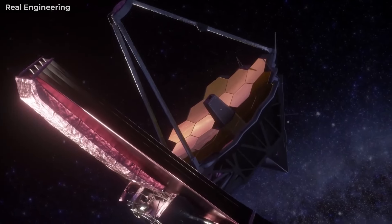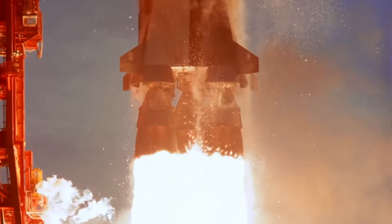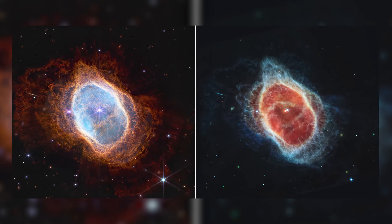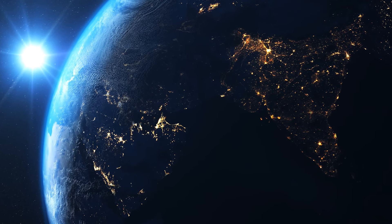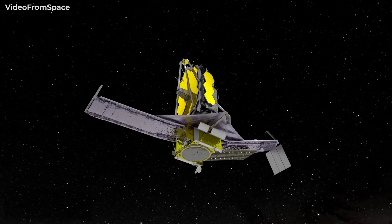The James Webb Space Telescope has revolutionized the way astronomers look at the universe. Since its launch on December 25, 2021, images captured by the largest telescope with potentially the highest sensitivity and infrared resolution have been going viral around the planet. The James Webb Space Telescope is the most advanced telescope in human history.